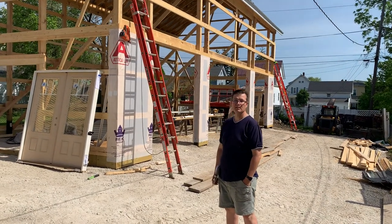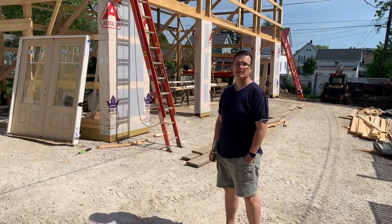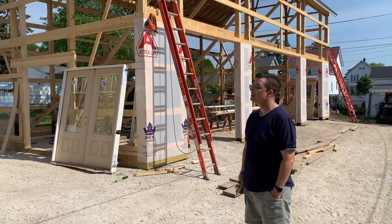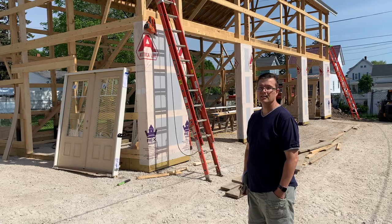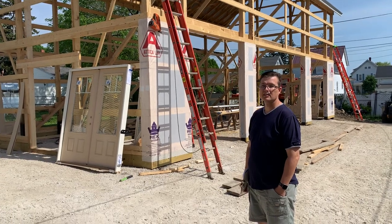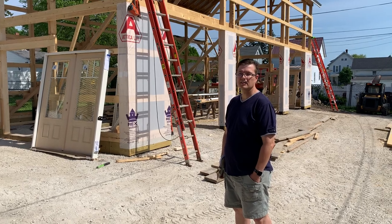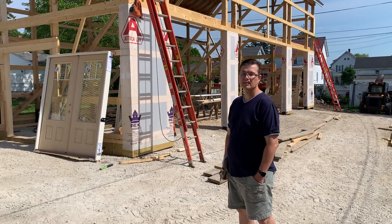All right, hey, Josh here, Attica Lumber Company, out here in Tiffin, Ohio, here with property owner Ian. Check this out — a 22x48 carriage barn in process, and Ian's going to go over what they're doing, him and his wife Kathleen, right here in town.